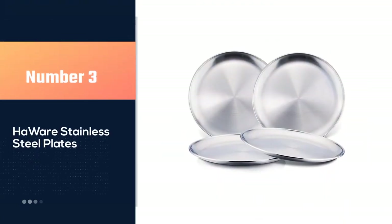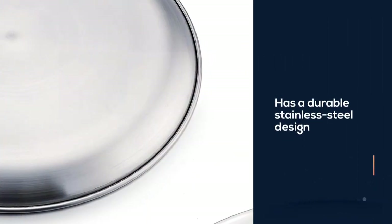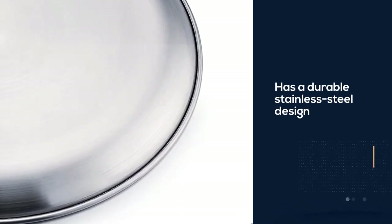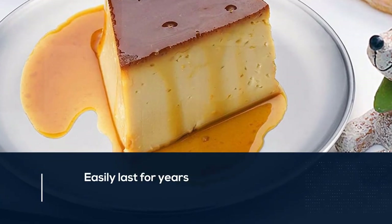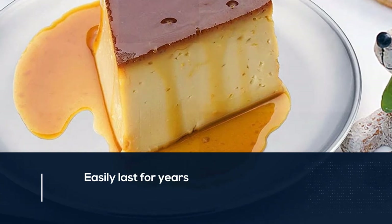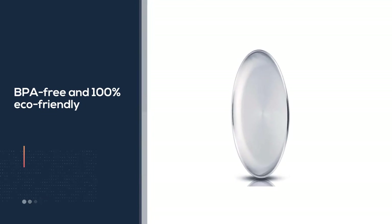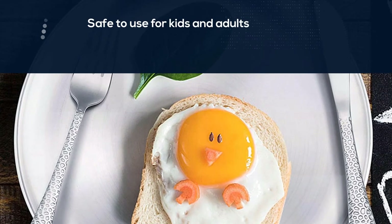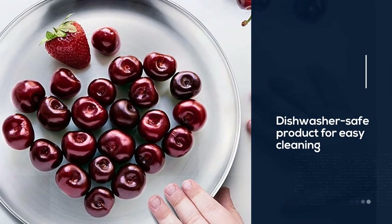Number three: Hardware stainless steel plates. This four-piece camping plate set is a very popular choice for several reasons. First, it features a durable stainless steel design that should easily last for years. The plates are also BPA free and 100% eco-friendly, safe to use for kids and adults alike, making them some of the best camping plates available. You also get a dishwasher-safe product for easy cleaning, and the plates are very lightweight for easy mobility. If you're looking for plates perfectly suited for kids, this is the option to go for.